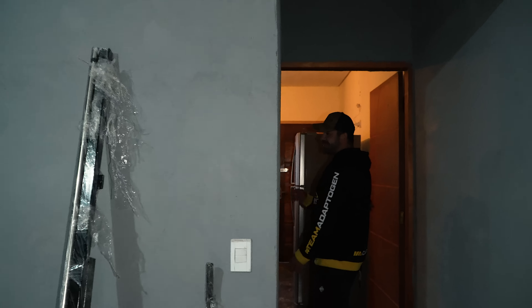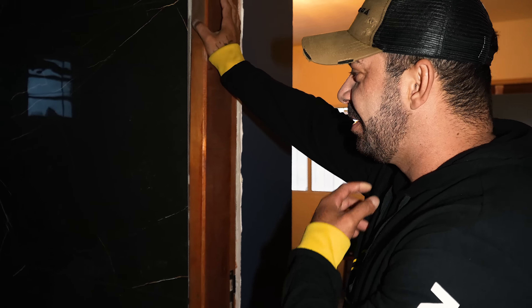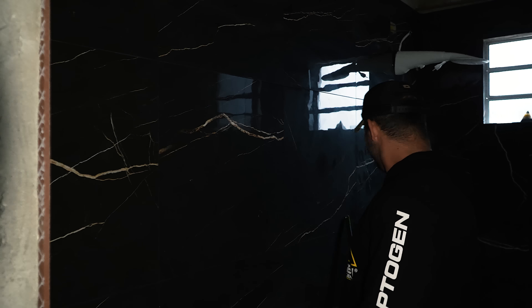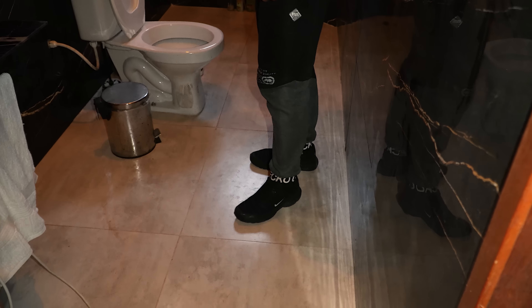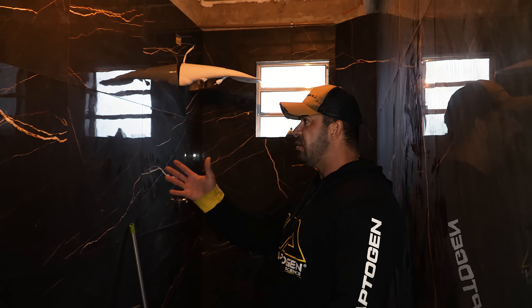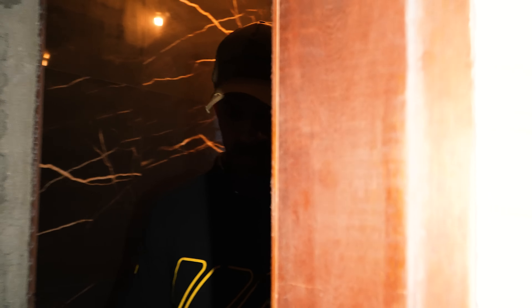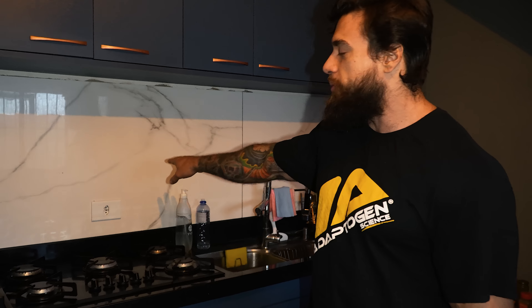Vou mostrar o banheiro que também fiz, e a cozinha melhorou um pouco. Rapaz, eu não tinha visto essas pedras aqui ainda. Bonitinha, ficou bonito, achei que ficou legal essa cor. Essa pedra é muito louca — eu vi com o intuito de colocar nessa cor no chão. Na cozinha é esse tom azul marmorizado. Aqui instalei o mármore, coloquei um viso também pra não ficar molhando a parede.